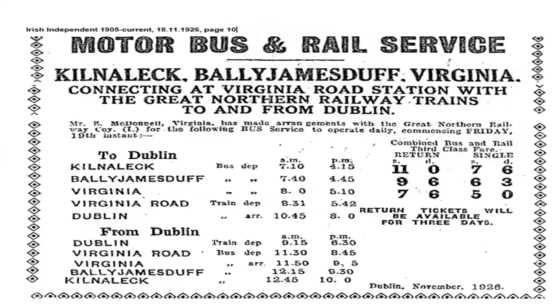Rail bus services ceased at Virginia Road in 1956. There's an advertisement from the Irish Independent showing buses running from Kilnaleck, Ballyjamesduff, and Virginia to Virginia Road, with the train departing at 18:31. In June 1958, CIE — the state body running the Irish railway system — closed all lines running from Drogheda to Old Castle, including Virginia Road. Passenger services ceased at Virginia Road in 1958; it was no longer a station.